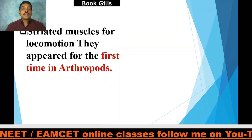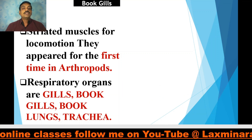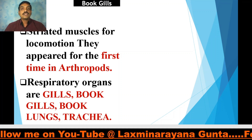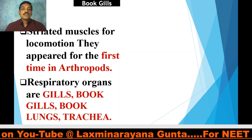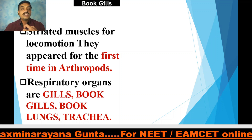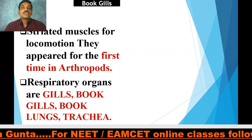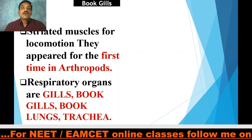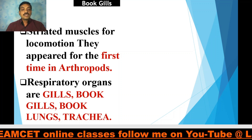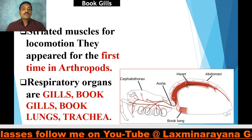Striated muscles appear for the first time in arthropods. These are also called voluntary muscles, which are essential for insects. The only flying invertebrates are insects, which fly with the help of these striated muscles. Coming to the respiratory organs: gills, book gills, book lungs, and trachea are all respiratory organs observed in Phylum Arthropoda.